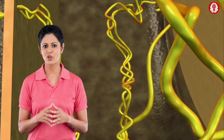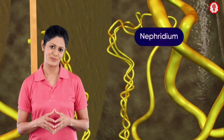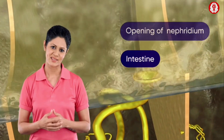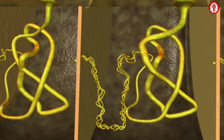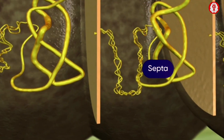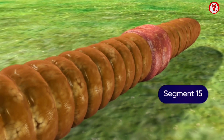The excretory organs of an earthworm are coiled tubules called nephridia, which are arranged segmentwise and open into the intestine. Septal nephridia are located on either side of the intersegmental septa from segment 15 onwards.